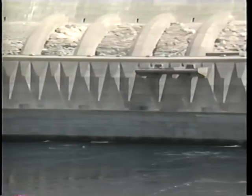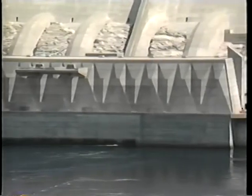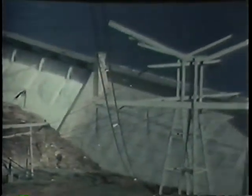Grand Coulee Dam provides the Bonneville Power Administration with over one-fifth of the federal Columbia River power system generation. The 20 billion kilowatt hours provided annually by Grand Coulee Dam is among the lowest cost power produced for the Bonneville Power Administration.